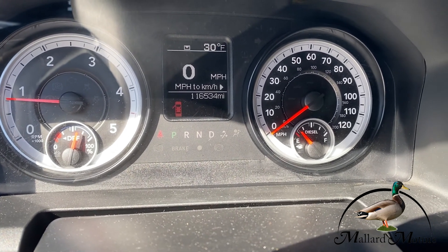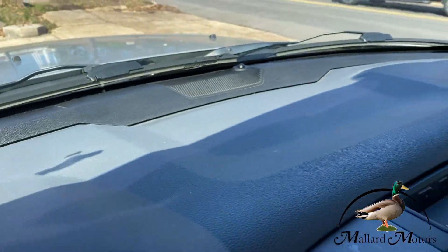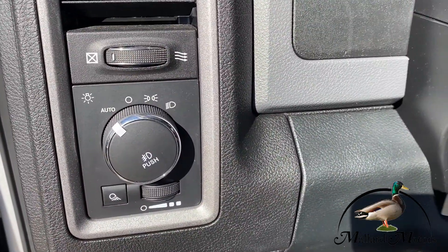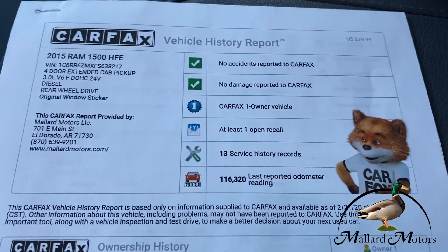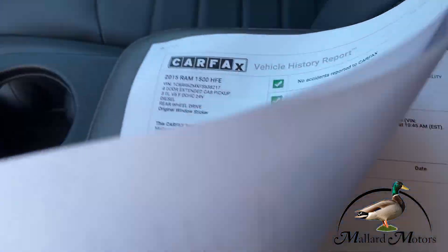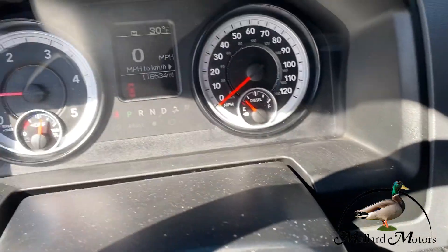It's got 116,000 miles on it — barely over 100,000. Dash is in good shape. You've got your automatic lights and fog lights on this one. It is a Carfax One Owner, no accidents reported to Carfax. At 116,281 miles we've got 116,534, so about 300 miles to go on the service interval.